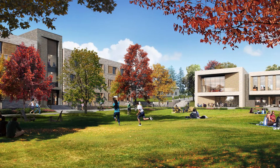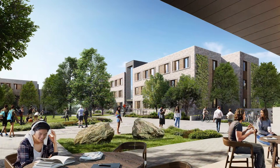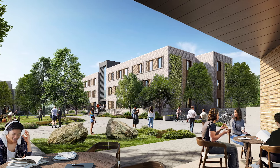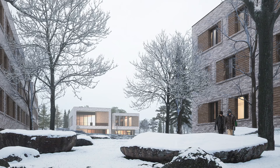On a very practical level, living in a Passive House means that you have thermal comfort throughout the year and you're saving substantially on energy consumption. But beyond that, it's a really special experience for a student to live in an environment that allows them the day-to-day understanding of what it means to live with a smaller urban footprint.